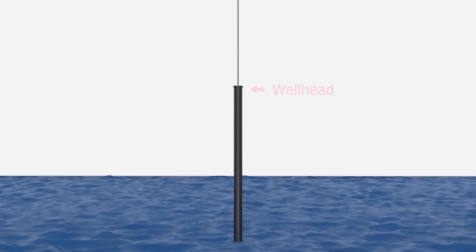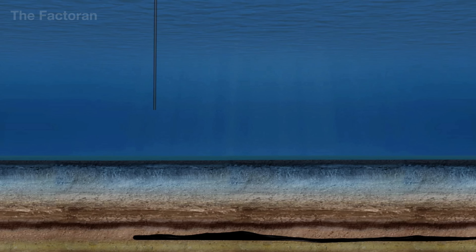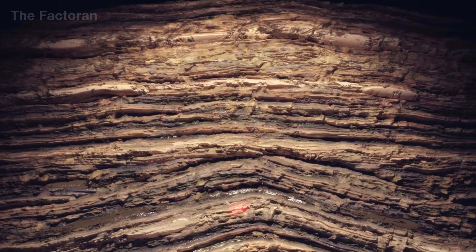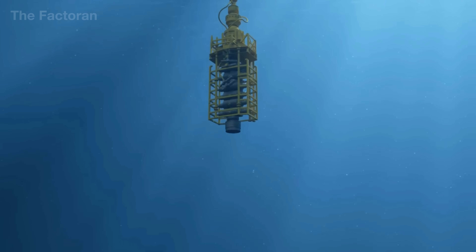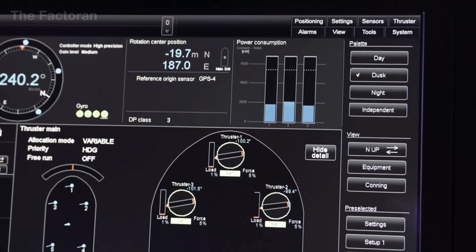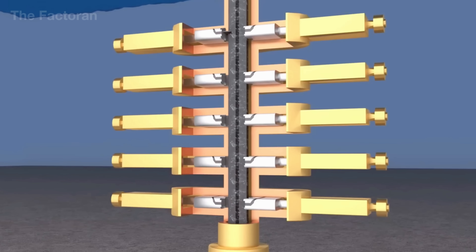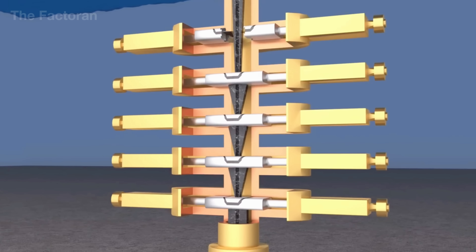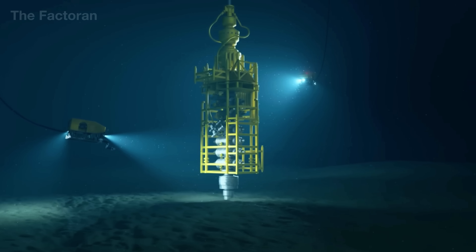Once the drill reaches a gas reservoir, the wellbore is reinforced with layers of steel casing and sealed with cement to stabilize the formation and prevent leaks. At the seabed, engineers install a blowout preventer (BOP), a massive steel block weighing tens of tons. This device contains multiple high-pressure valves capable of clamping around the drill pipe or sealing the well entirely within seconds, strong enough to contain pressures exceeding 10,000 psi and avert catastrophic blowouts.